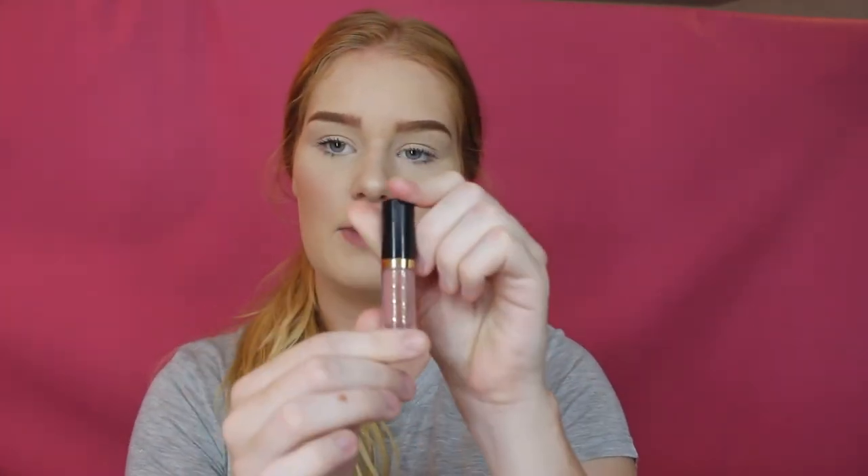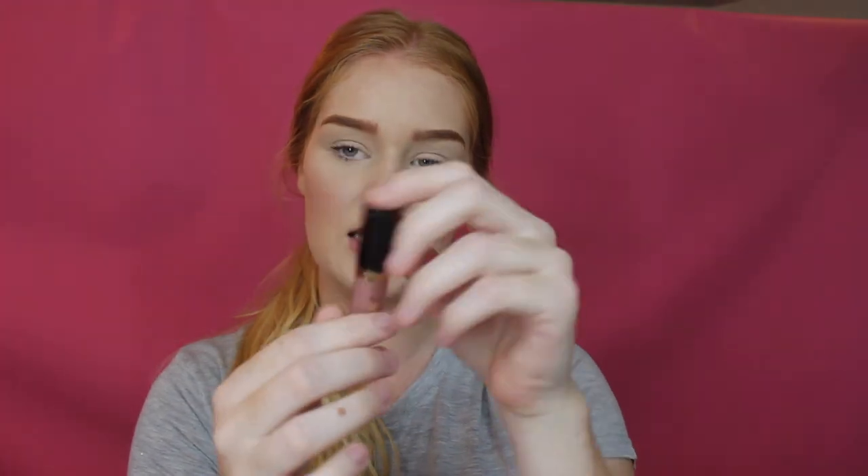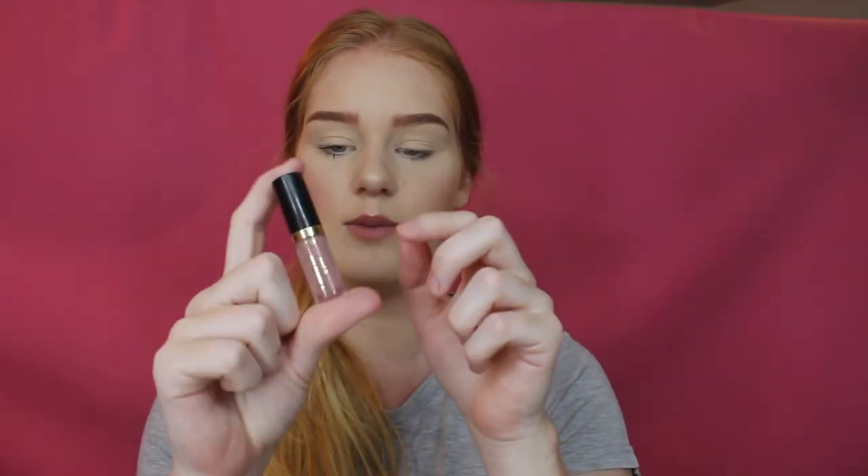My last three: I have my Tarte Tartiest Lip Paint in the shade Butter Cup, which is just a little sample. It's a really nice nude — I'm actually wearing it today.